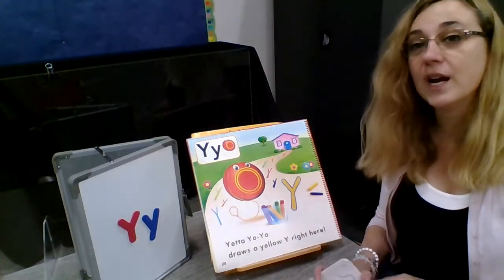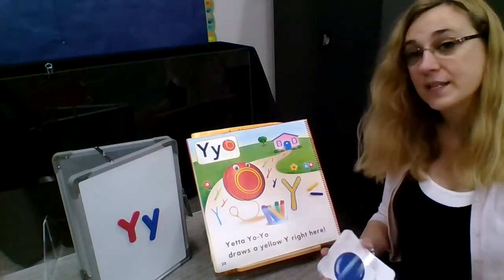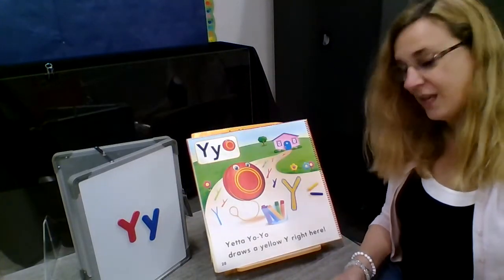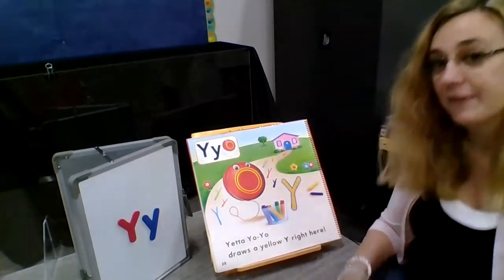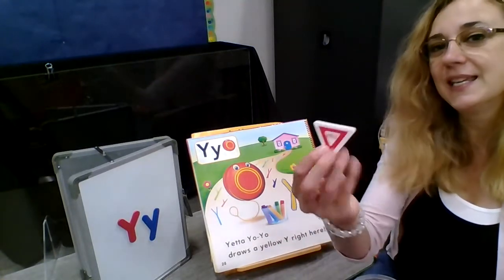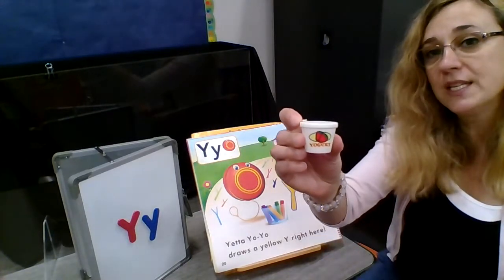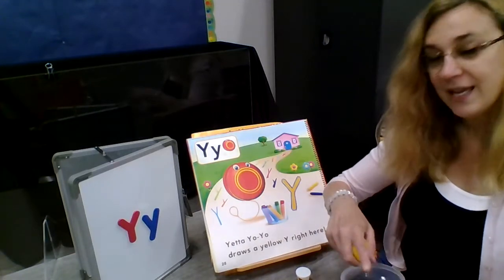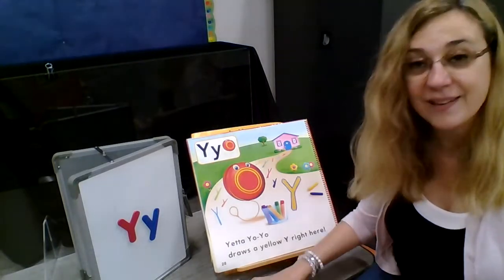Y is for yarn. Y is for yo-yo. Let's look at what objects we have in the Y container today. Y is for yield — that's a sign you'll see when you're out driving. Y is for yogurt. Y is for yellow. And the rest of the words you've already done on the cards.